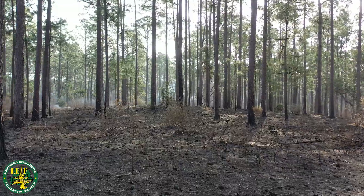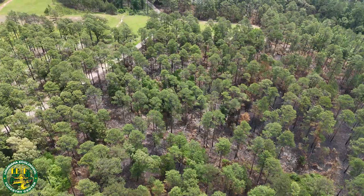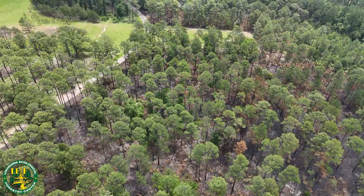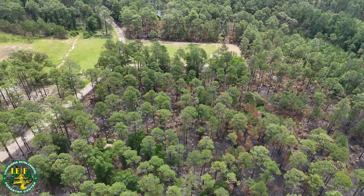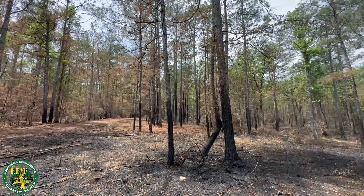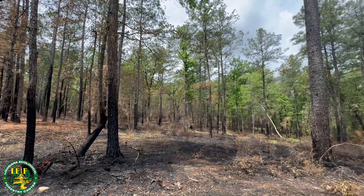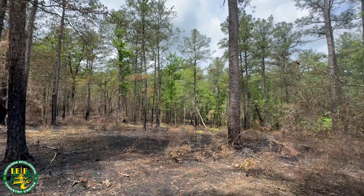Once the burn is complete, conduct a thorough assessment to ensure the burn area is safe and has no active fire. Monitor the site in the days following the burn to track regrowth and ensure no smoldering areas remain. Over time, you'll see the positive effects of fire as native plants regenerate, soil health improves, and wildlife returns.